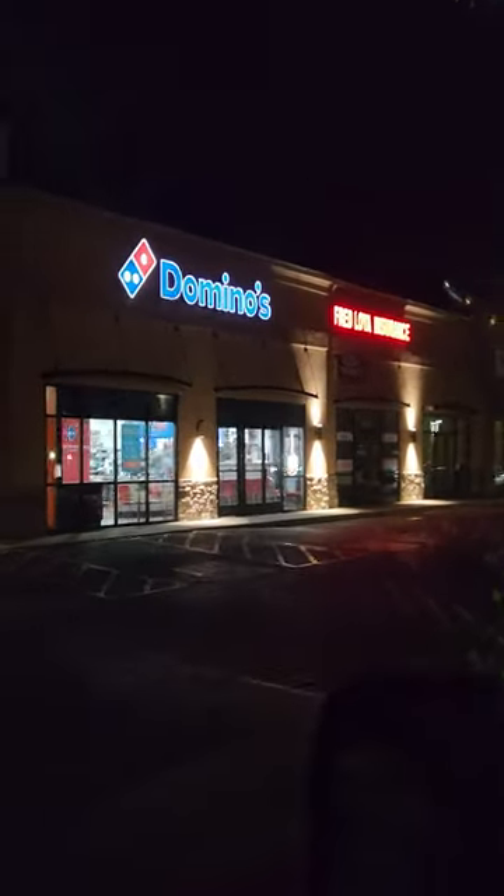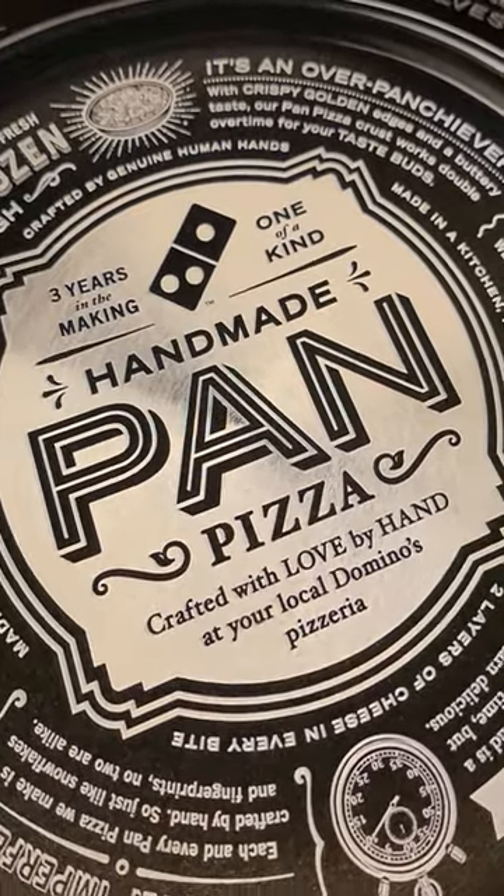Let's order it. Because who knows? Domino's knows. Okay, once again, you gotta get the black box — handmade pan is the deep dish.